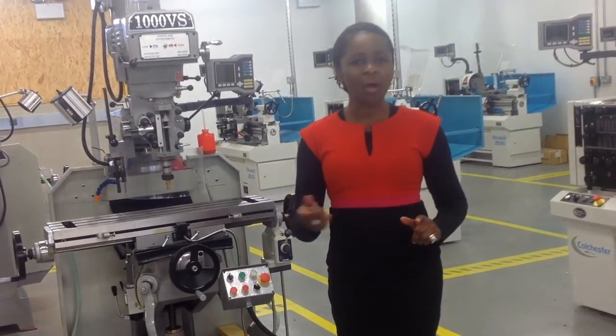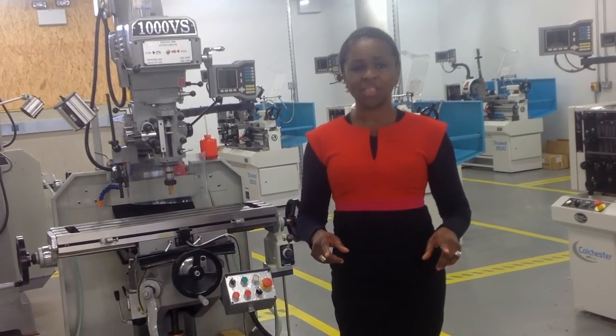Come and join us, be part of the state-of-the-art facilities and join UTC Harborside. Thank you.